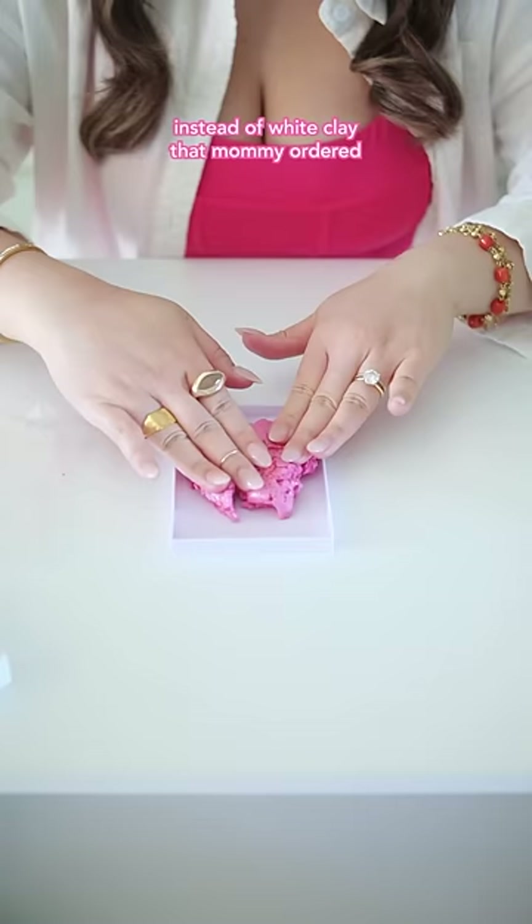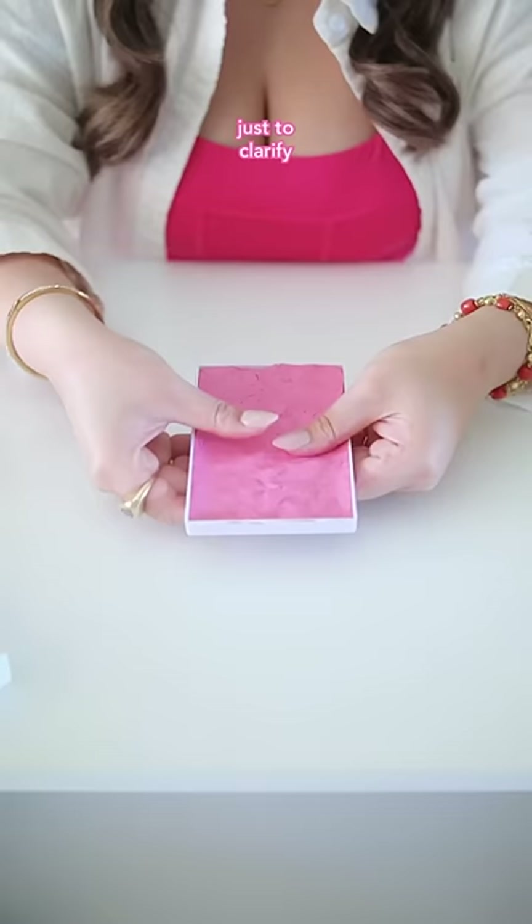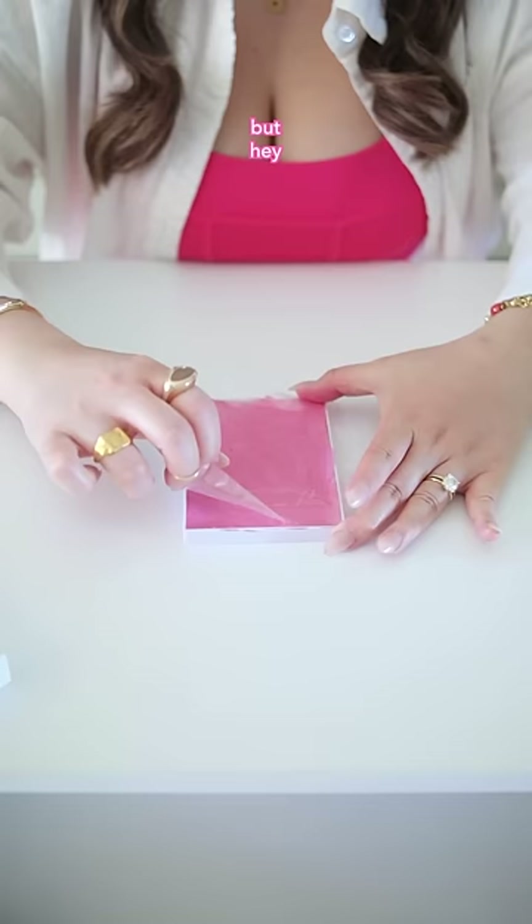But guess what? Instead of white clay mommy ordered, we received a surprise delivery of pink clay. Just to clarify, I'm actually a baby boy, so pink isn't really my color. But hey, we'll roll with it for now.